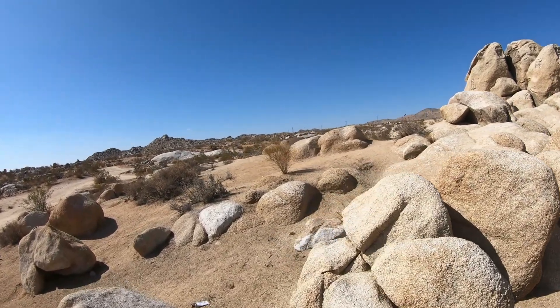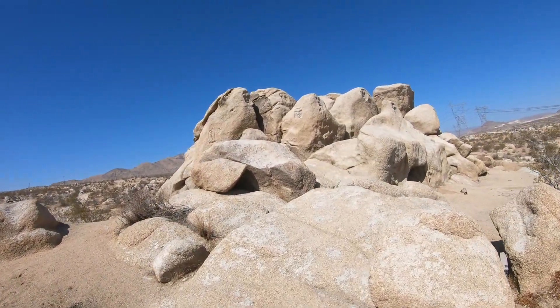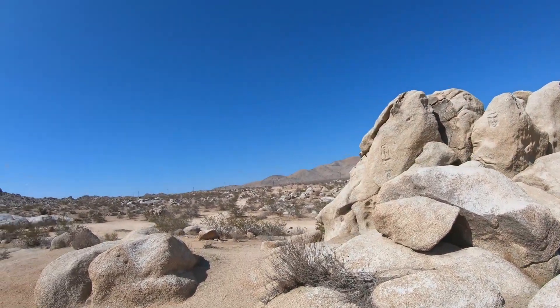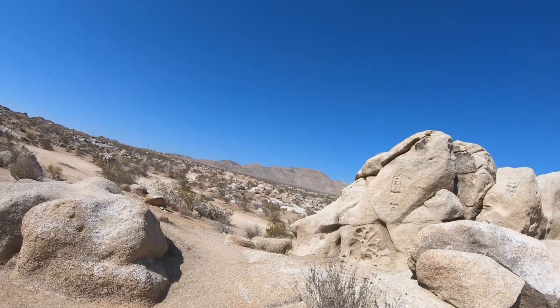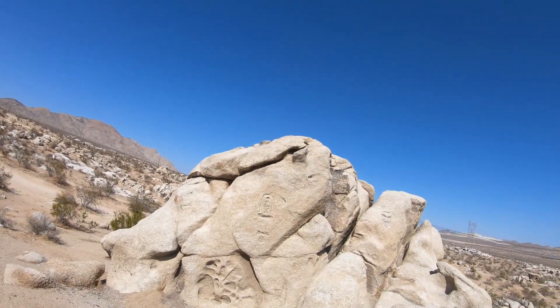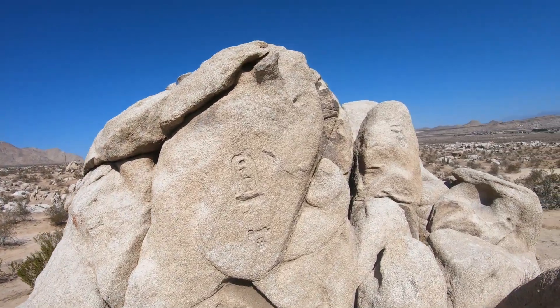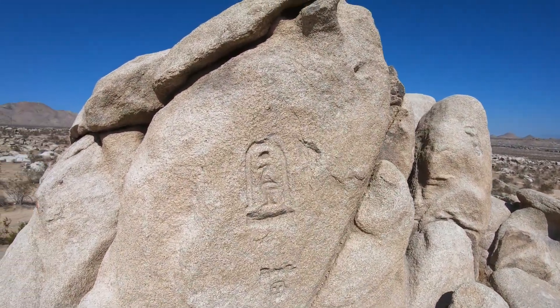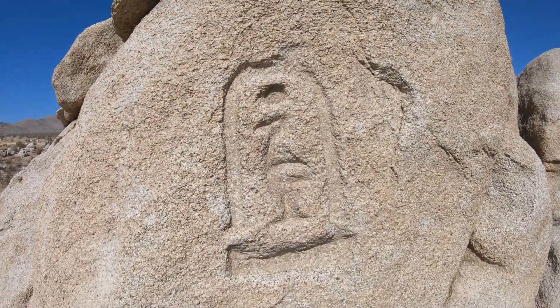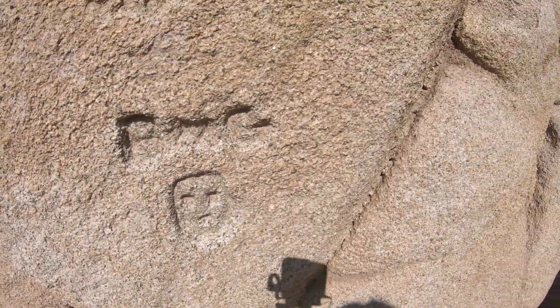This was a real challenge to find out here — there are no markers. It's just out here in the middle of the desert. I managed to catch the attention of a guy on a little quad and he pointed me in the right direction. I don't know what that is, but there's a little mini face right there.